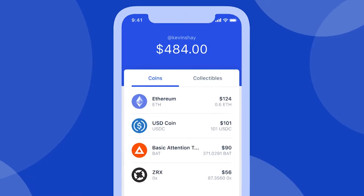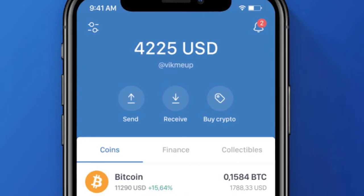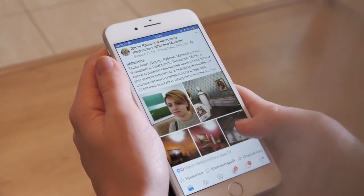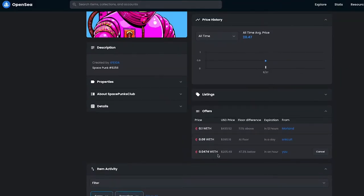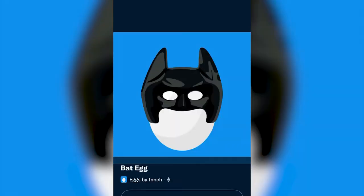Supported wallets include: Argent, Coinbase Wallet, Ledger Live, MetaMask, Rainbow, or Trust Wallet. Then, in your Twitter account, visit your profile through the menu and you will get a notice about altering your profile photo to use an NFT. You can also receive the notification by visiting the profile of a person who is currently using an NFT.